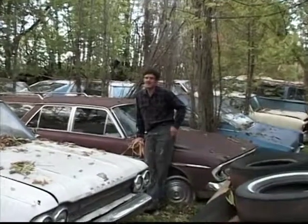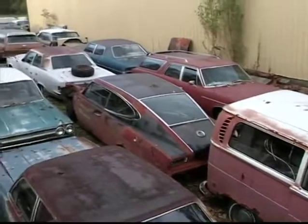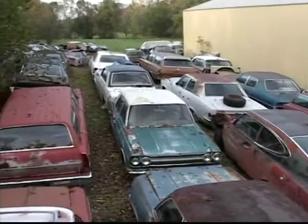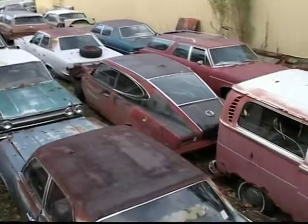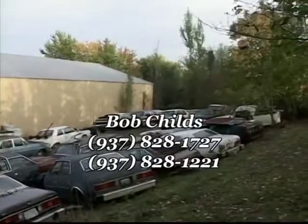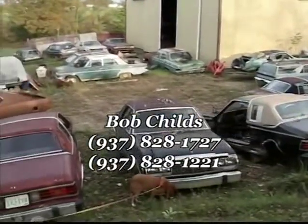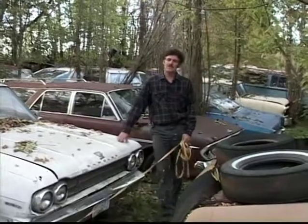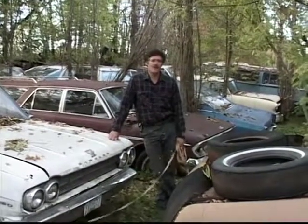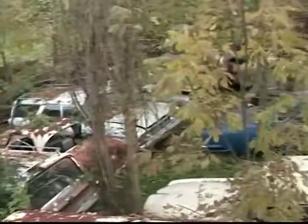This is Bob Childs again. This is pretty much a summary — this is my dad's one mission to save all the Ramblers he could in the world from '76 on. We'd like to sell as many of the outside cars and barn cars as possible and get left with two or three of the better ones. If you want to get a hold of us, our phone numbers are 937-828-1727, and the phone number at this place is 828-1221. We'll get it on the internet so you can see how many parts we have — stuffed in every nook and cranny. This is a collection gone awry, but maybe we can get it thinned out.